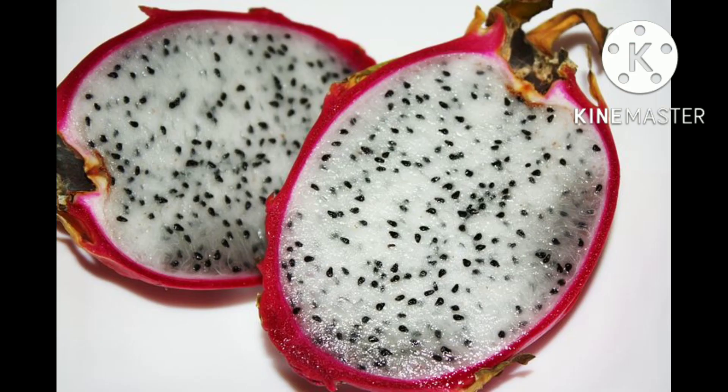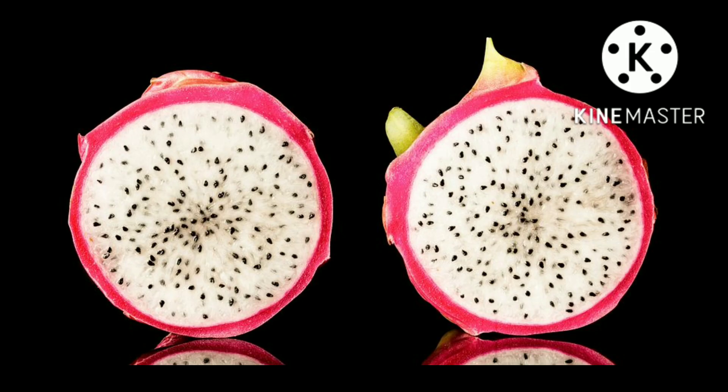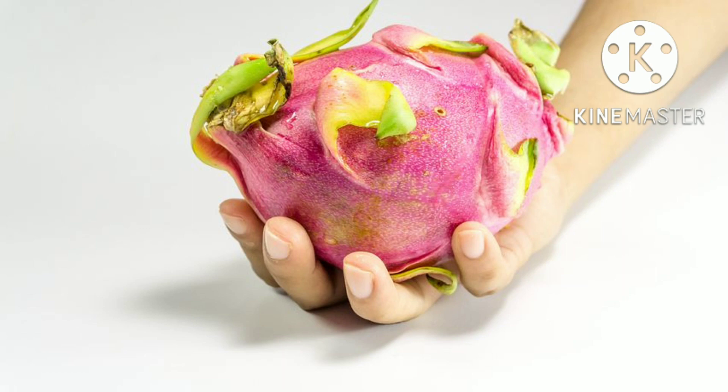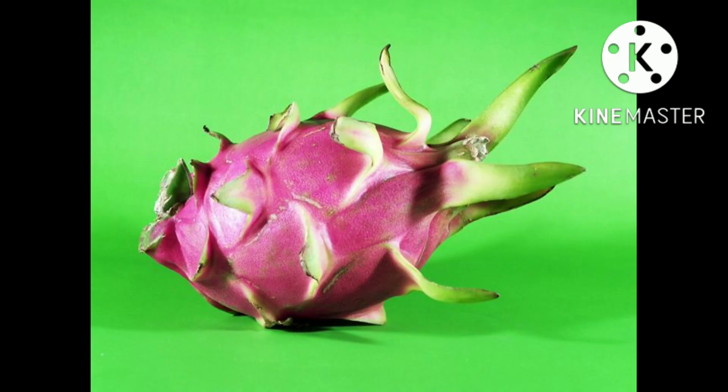Like other cacti, if a healthy piece of the stem is broken off, it may take root in soil and become its own plant. The plants can endure temperatures up to 40 degrees Celsius and very short periods of frost, but will not survive long exposure to freezing temperatures. The cacti thrive most in USDA zones 10 to 11, but may survive outdoors in zone 9A or 9B.